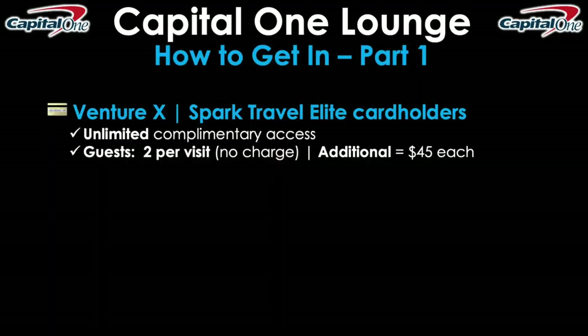Up next, let's talk about how you can get into the lounge. Starting with the credit cards — the Venture X credit card as well as the Spark Travel Elite credit card on the business side. If you have either of these two card products, you'll be given unlimited complimentary access, meaning you can use the lounge as many times as you'd like without any additional out-of-pocket cost. You can also bring two guests with you per visit for no additional charge, and additional guests beyond that — starting with guest number three — will be $45 each.